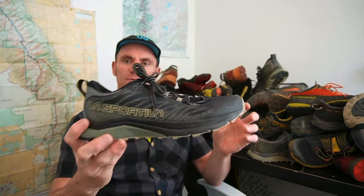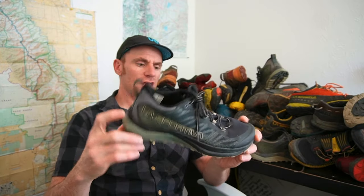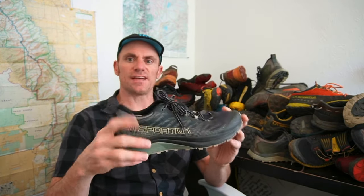This is the La Sportiva Jackal 2. It came out a couple years ago and there's been at least one small revision since then. This is the shoe I decided to use on my fastest known time attempt on the Colorado Trail. There are about six different reasons why I chose this shoe over the La Sportiva Mutant, which is the shoe I primarily use for most of my long distance FKT attempts.